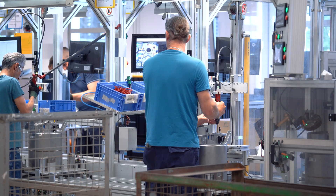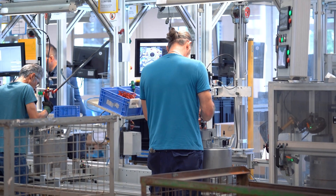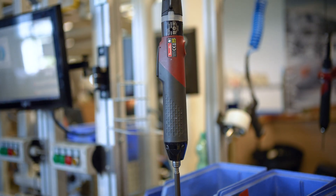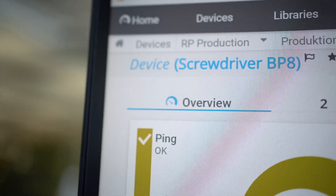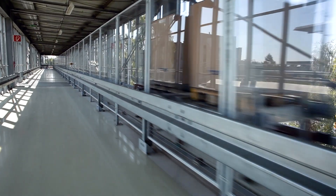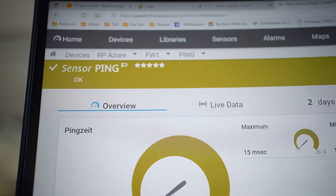Our industrial engineering department needs to check hundreds of systems all day, like screwdrivers to see if they are reachable, or transport systems to see if they are communicating with each other. At the moment we just check if they are pingable, but in the future we also want to monitor in more detail if they are working incorrectly.